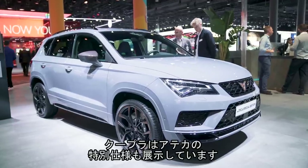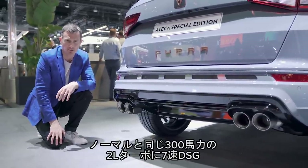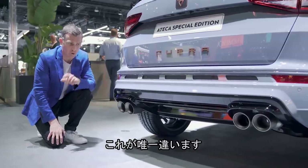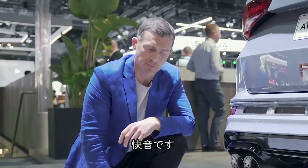Cupra is also showing off a special edition version of its Ateca — same 2-litre turbo engine, 300 horsepower, same 7-speed dual-clutch transmission, same everything really, just with some extra bits of trim and, importantly, a really nice Akrapovic exhaust. It's going to be loud.